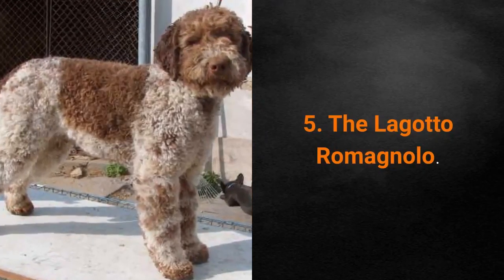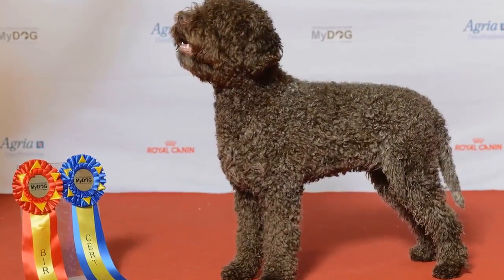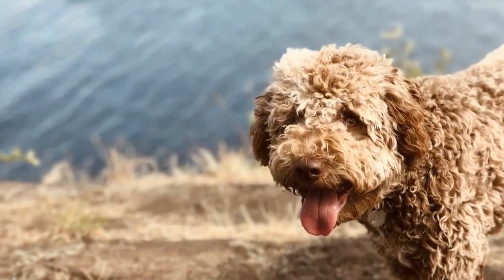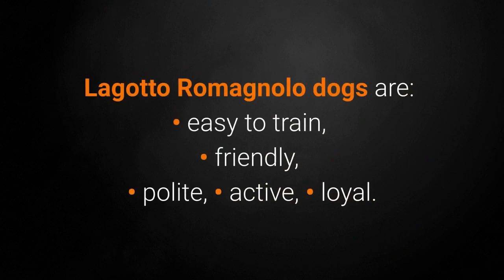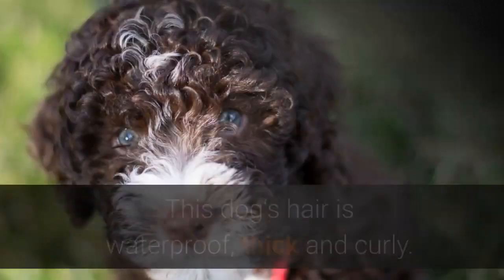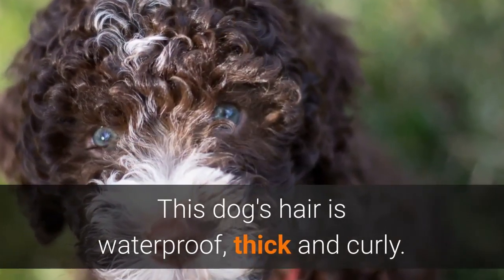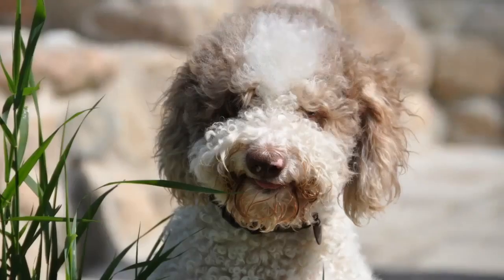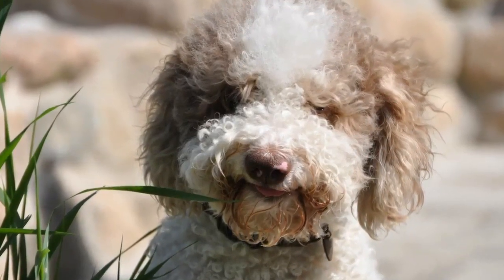Dog breed number 5: the Lagotto Romagnolo. The Lagotto Romagnolo is a famous Italian water dog and truffle hunter, though their primary role in the past was retrieving prey for hunters. Lagotto Romagnolo dogs are easy to train, friendly, polite, active, and loyal. Their hair is waterproof, thick, and curly; however, they only require minimal maintenance, such as trimming. These dogs barely shed at all, which makes them excellent for people suffering from allergies.